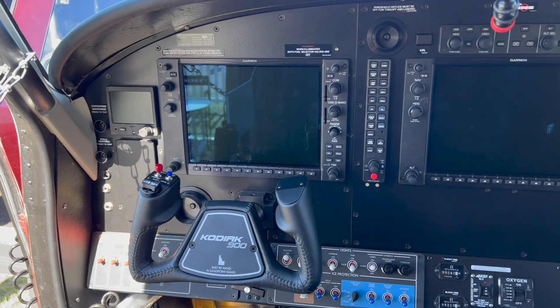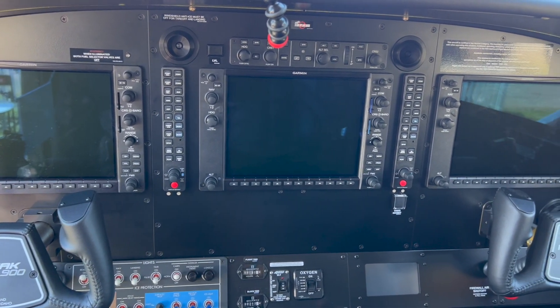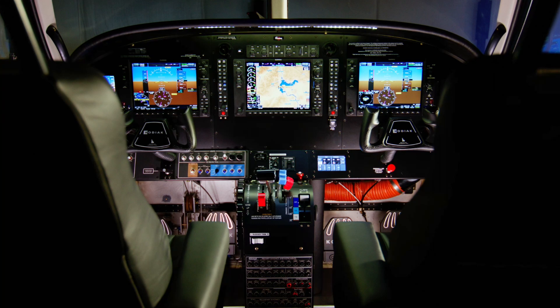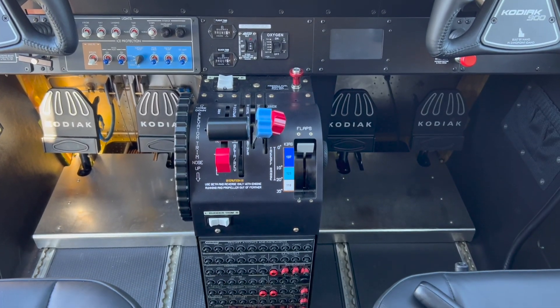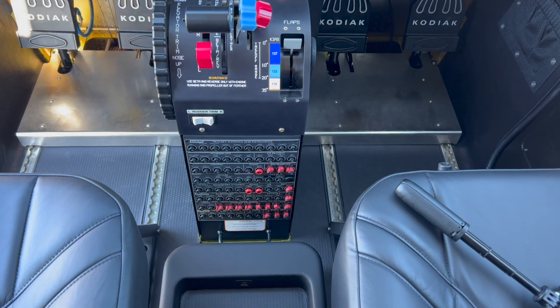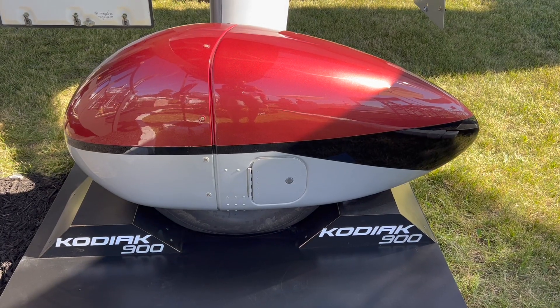The avionics in the Kodiak 900 is the G1000 NXI system — the exact same as in the Kodiak 100 — so transition is very easy. If you've been flying a Kodiak 100 or really anything with the G1000, it'll be easy to step in. We've upgraded the ergonomics of the interior and added a whole new wiring and bus architecture, making it quite a bit more pilot friendly. Everything is auto-shedding, which makes it really easy to fly during any unforeseen circumstances in flight.